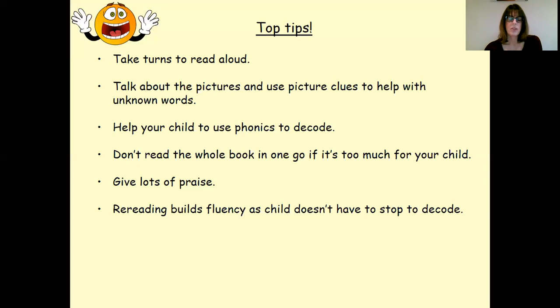Rereading books builds fluency as the child doesn't have to stop to decode. In school we reread our books often — with guided reading books we actually reread them four times in a week. Rereading a book that the child has worked on will give them confidence and build fluency.